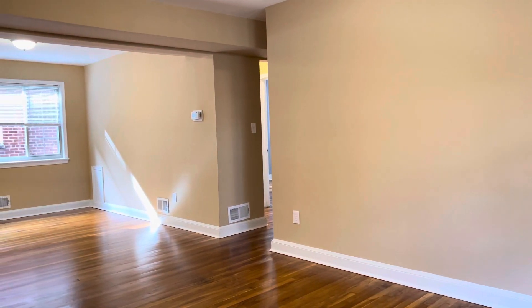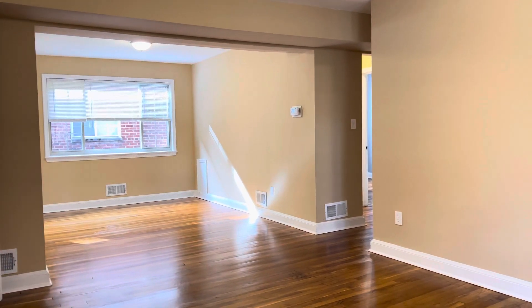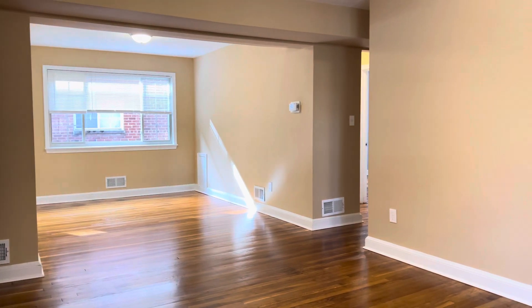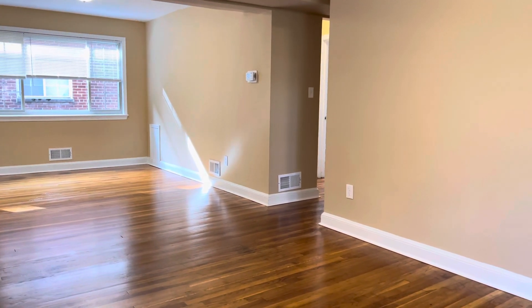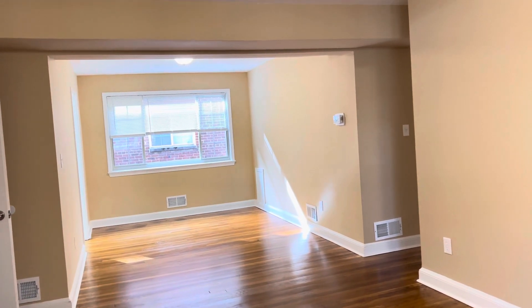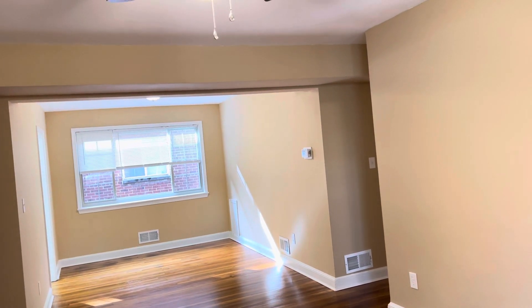I would like to show you a beautiful two-bedroom apartment that we have available for rent and I'm going to take a quick walk through the apartment. This apartment is located at 8802 Bradford Road in Silver Spring, Maryland, and this is unit number three — one of six units here.